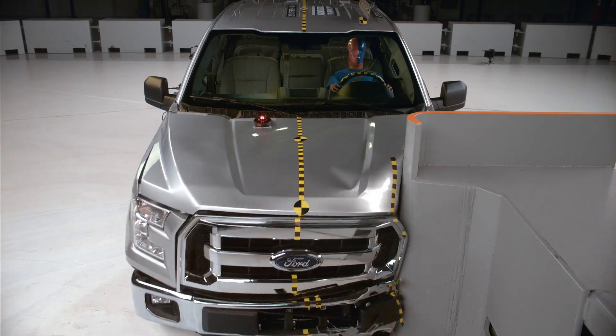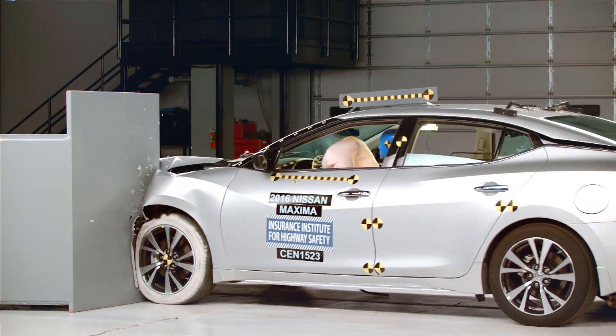For example, in 2016, a vehicle must have at least a basic rated front crash prevention system, and it must have a good rating in our tough small overlap crash test.